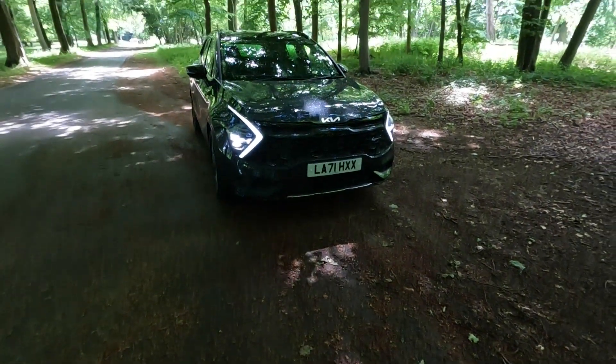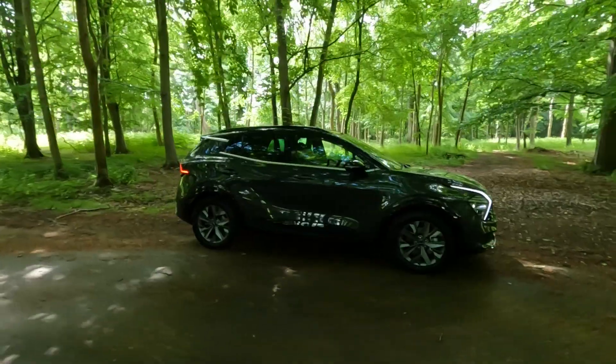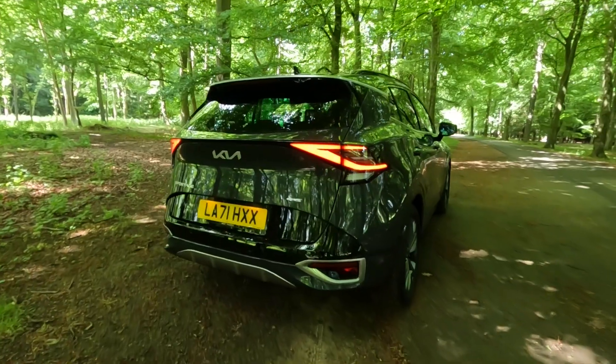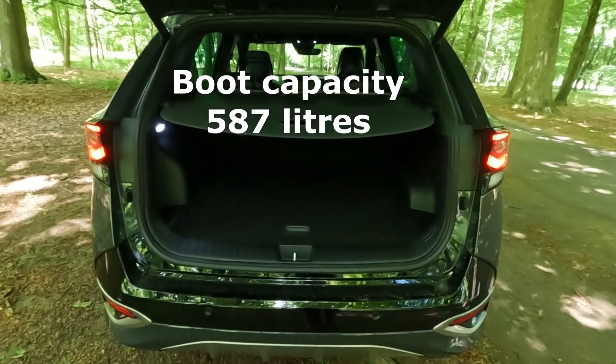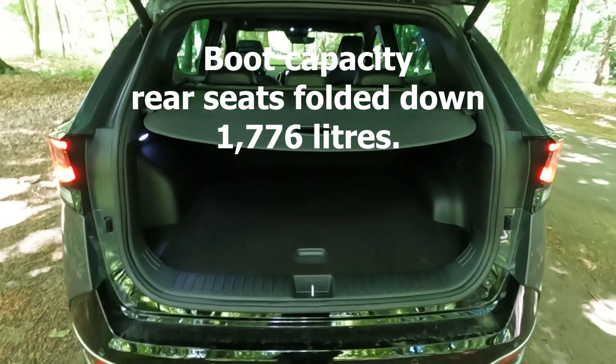The Kia Sportage hybrid price starts at around £34,000. It's powered by a 1.6-litre turbocharged petrol engine with a combined power of around 226 brake horsepower. It uses a six-speed auto gearbox, and zero to 60 miles per hour takes 7.7 seconds.